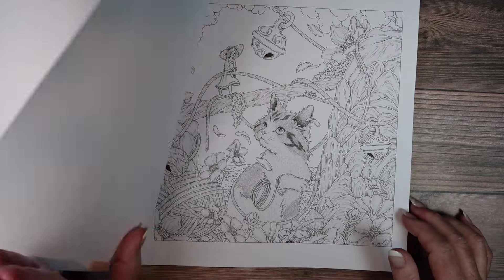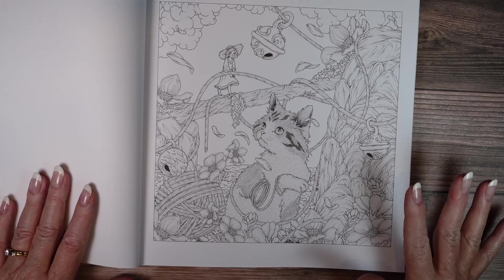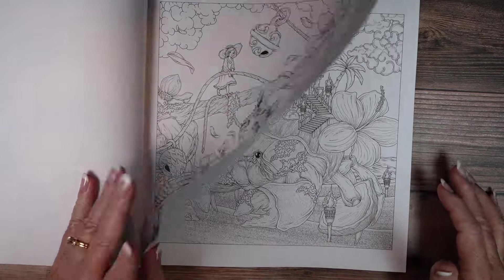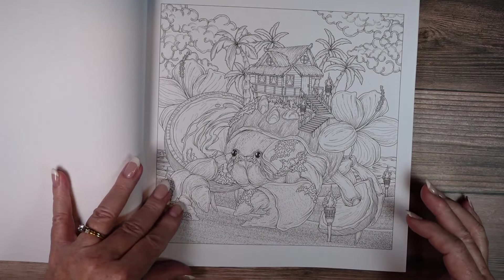I like his incorporation of animals. There seems to be a main focus of one animal and then the random background incorporating said animal.